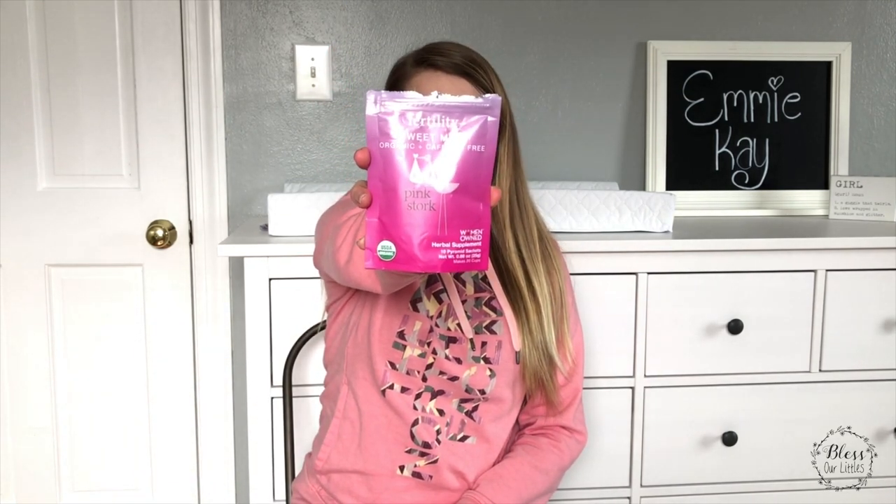The next thing on my TTC must-haves is fertility tea. I recently did a video talking about my absolute favorite fertility teas — it is the Pink Stork Fertility Tea. Not only are they a Christian company, but the owner is a military wife, and that just hits home for me. I used this for about three months prior to actually becoming pregnant. Whether it's truly the reason I got pregnant, I don't know, but so many of the herbs in it help to prepare your body. I'll link that review below.